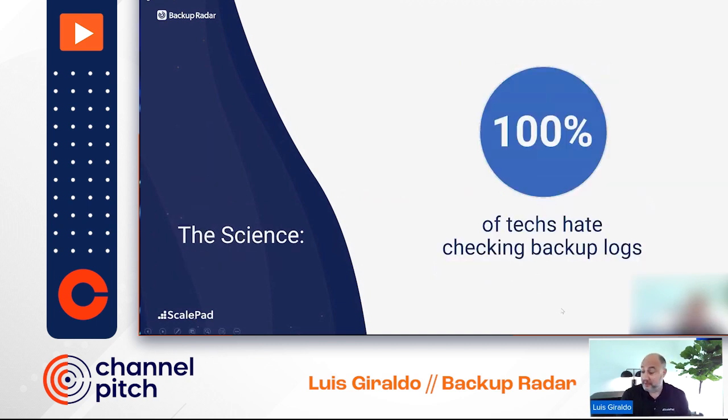Some science: 100% of techs absolutely hate checking backup logs. We hear constantly from our partners that one of the things we help them remove was literally hours of backup log checking every morning — two to three hours in some occasions. As your business grows, what starts as a 20-minute job with just a handful of clients becomes a several-hour job when you have several dozen clients.